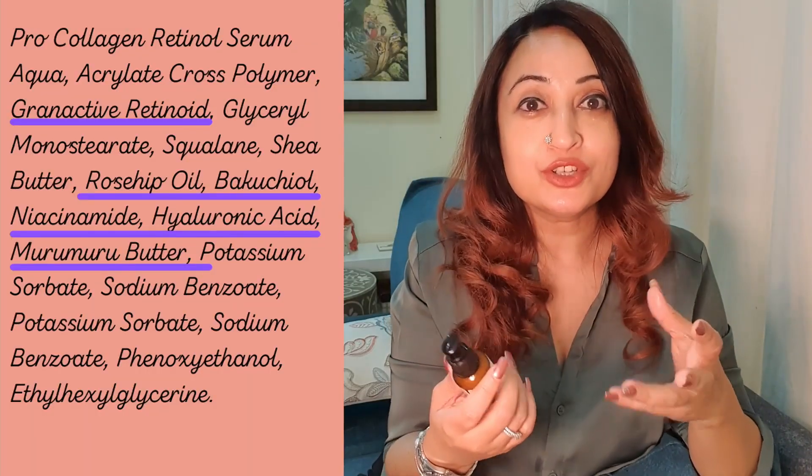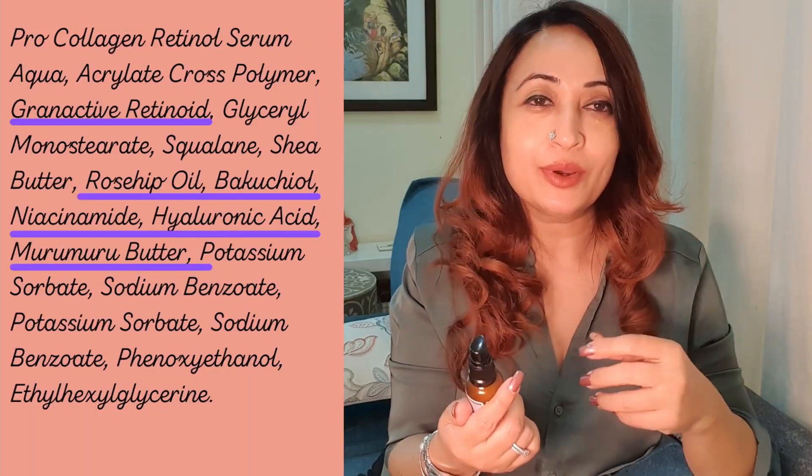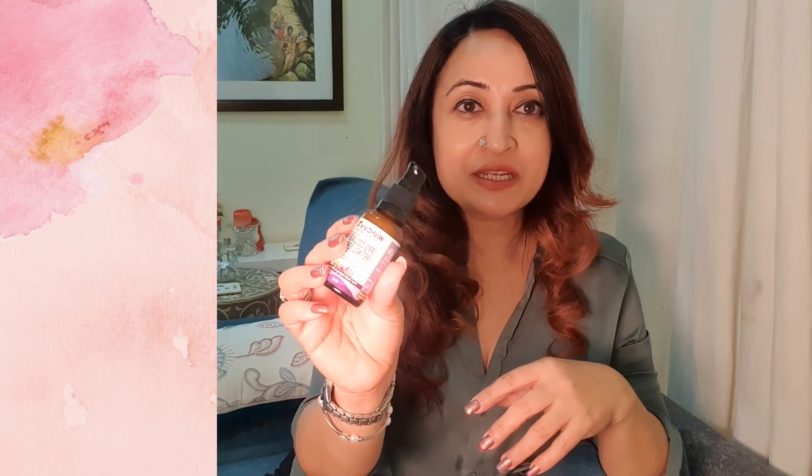They also have a fantastic Pro-Collagen Retinol Serum with brilliant star ingredients — niacinamide for added fading, bakuchiol, rosehip oil, and squalane. What I really liked about this serum is that even though it's a two percent granactive retinol, which can get a little strong for some people, it does not irritate the skin at all. I had someone who had never used retinol try it and they absolutely loved it.